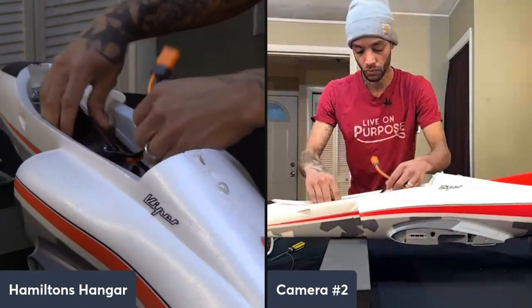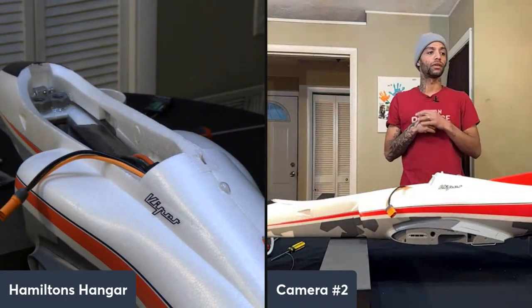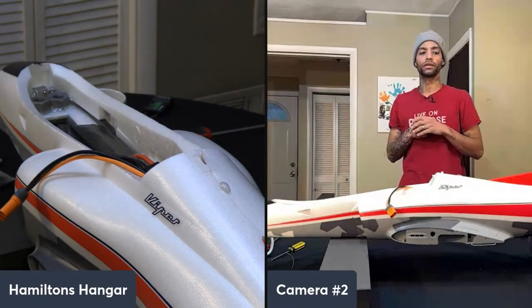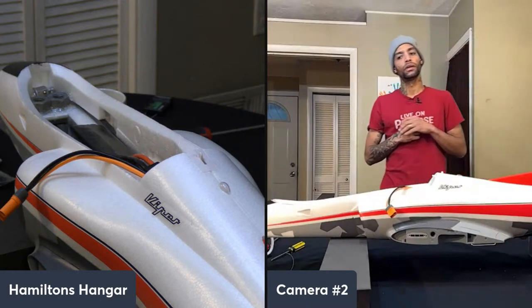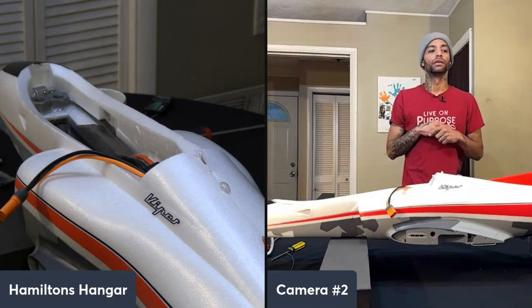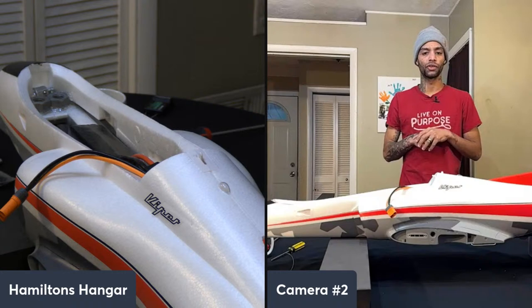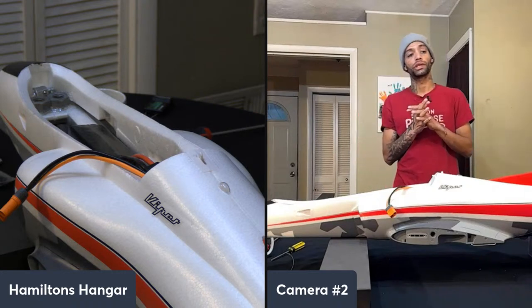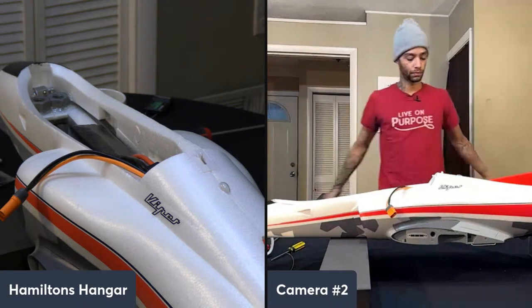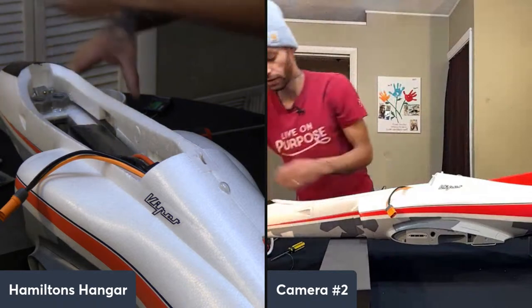Someone wants to know about FPV with head tracking in the jets. FPV is definitely on our list. We're thinking about getting a DJI FPV system — we really like their training system within the goggles. We're thinking about getting more familiarized with that and eventually doing FPV in the jets, which would be pretty cool.